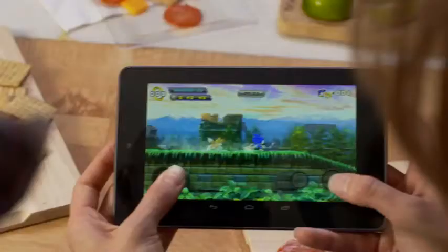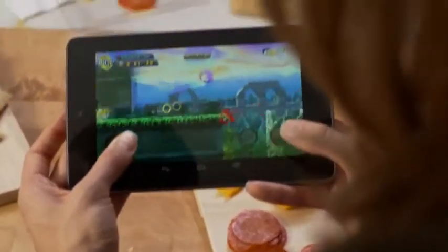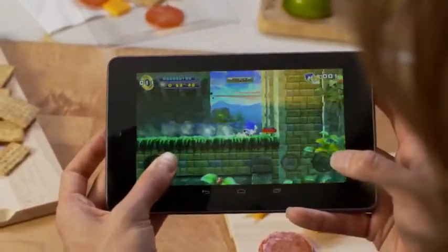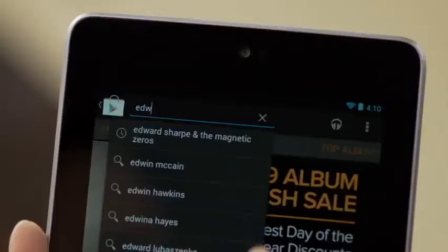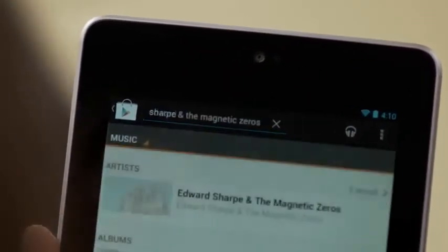We declared a war on lagginess. You'll notice when you pick up a Jelly Bean device just how smooth it is. With Nexus 7, we're bringing the latest and greatest Android technology and the best content in the world from Google Play into a single device and experience that you can take with you anywhere. The thing that excites me is that this device is actually created for the content.